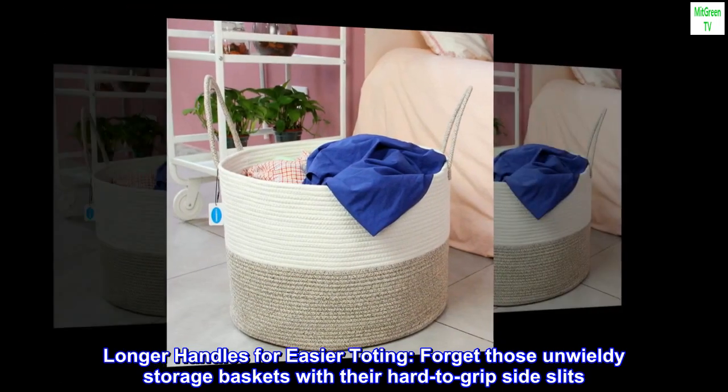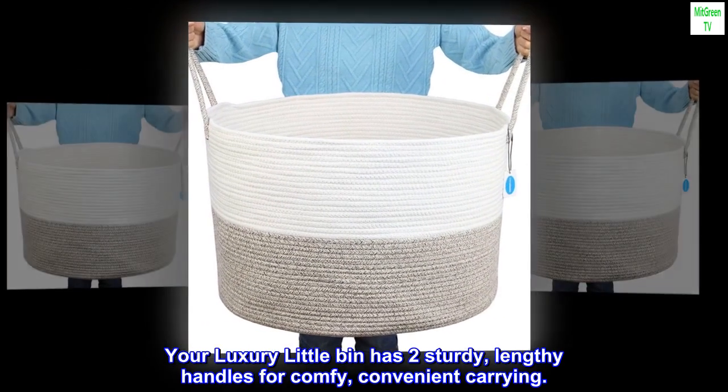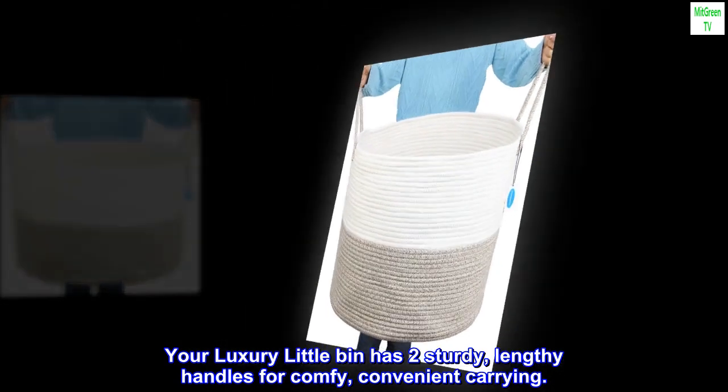Longer handles for easier toting — forget those unwieldy storage baskets with their hard-to-grip side slits. Your luxury little bin has two sturdy, lengthy handles for comfy, convenient carrying.